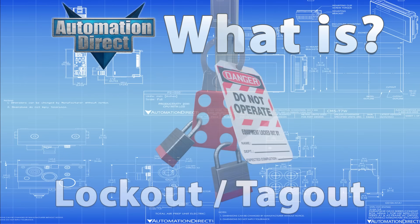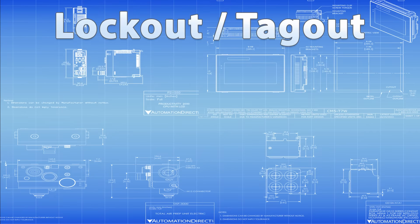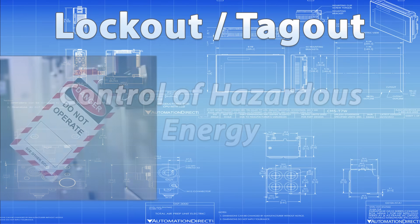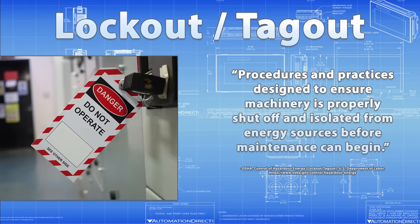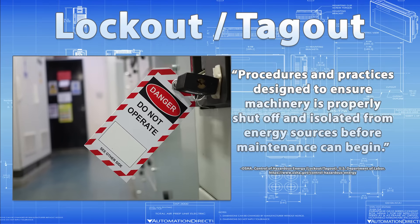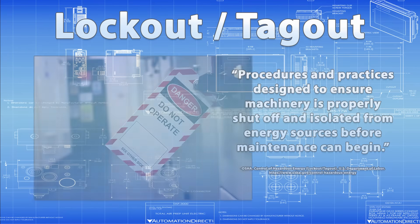Today, we're focusing on lockout-tagout, often abbreviated as LOTO. OSHA formally refers to this process as the control of hazardous energy. These are the procedures and practices designed to ensure the machinery is properly shut off and isolated from its energy sources before any maintenance or servicing begins.